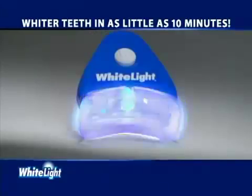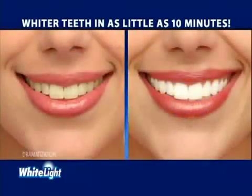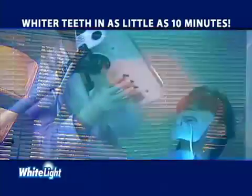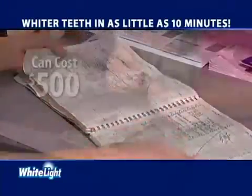Now there's a revolutionary new system that incorporates light technology to whiten your teeth in as little as 10 minutes. It's called White Light and it whitens teeth using the power of light. Light treatment is the latest whitening technique used by dentists, but it requires an appointment and can cost $500.